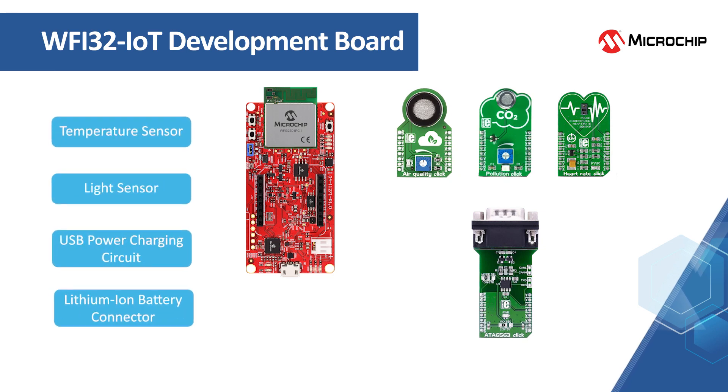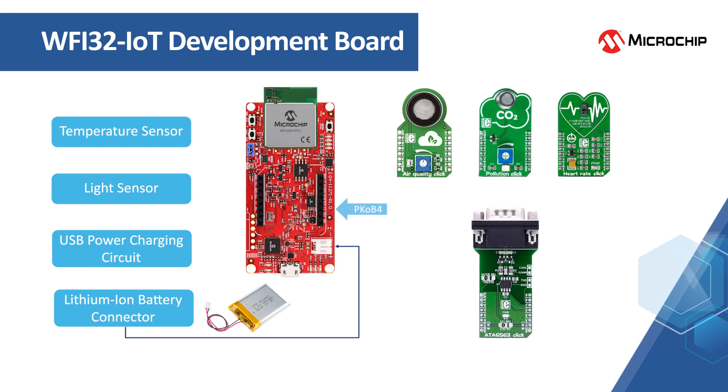Connectivity clicks are also available to enable bridging such as CAN to Wi-Fi. The board contains pins to connect to a lithium-ion battery which can be charged using the onboard USB power charging circuit when needed. The board also includes an onboard debugger called PKOB4 and requires no external hardware to program and debug the WFI32 module.